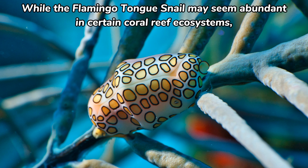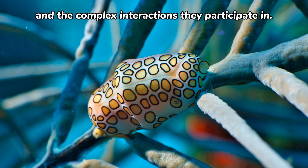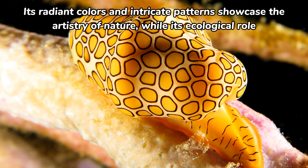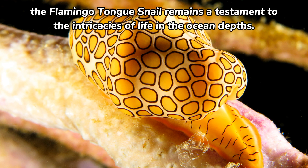While the flamingo-tongue snail may seem abundant in certain coral reef ecosystems, its well-being is closely tied to the health of the reefs it inhabits. Any disturbance or degradation of coral reefs can have implications for these mollusks and the complex interactions they participate in. The flamingo-tongue snail serves as a reminder of the incredible diversity and beauty found beneath the ocean's surface. Its radiant colors and intricate patterns showcase the artistry of nature, while its ecological role underscores the delicate balance that sustains coral reef ecosystems. As divers and researchers continue to explore the wonders of the underwater world, the flamingo-tongue snail remains a testament to the intricacies of life in the ocean depths.